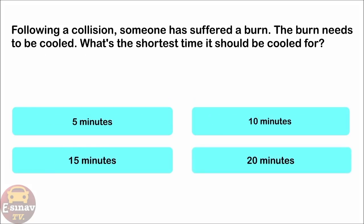Following a collision, someone has suffered a burn. The burn needs to be cooled. What's the shortest time it should be cooled for? 5 minutes. 10 minutes. 15 minutes. 20 minutes. The correct answer is: 10 minutes.